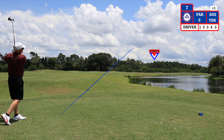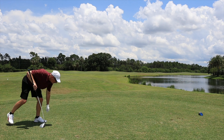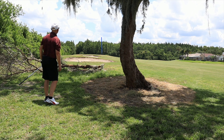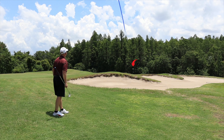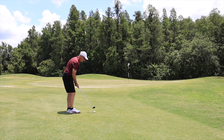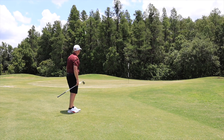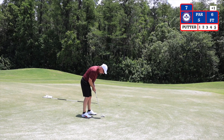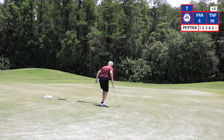The seventh hole is a par five playing 502 yards from the blue tees. The fairway wraps around the water almost all the way to the green. The bunker in the distance is 275 yards out. I drove through the fairway on my tee shot — I'm using a five iron for position. Third shot I have 77 yards to the pin using a sand wedge. I ended up very short on my third shot — I have 15 yards, sand wedge to try and get up and down. I have a six-foot putt to save par. Tap-in for bogey — a bogey six on number seven. On to hole number eight.